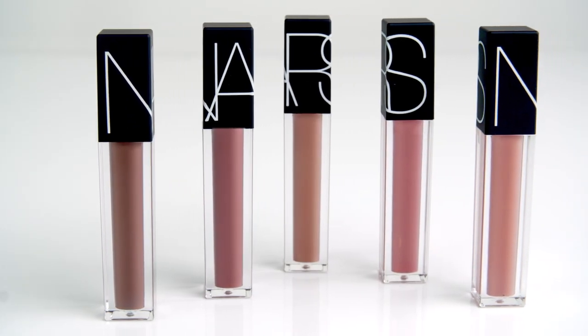Velvet Lip Glide applies like a gloss with the wear of a lipstick. Its formula is rich and creamy, and saturated with pigment.